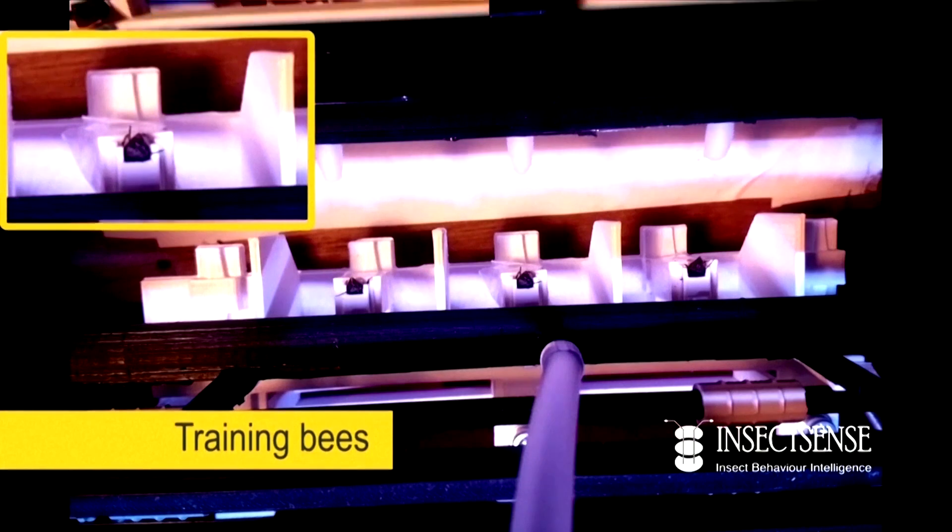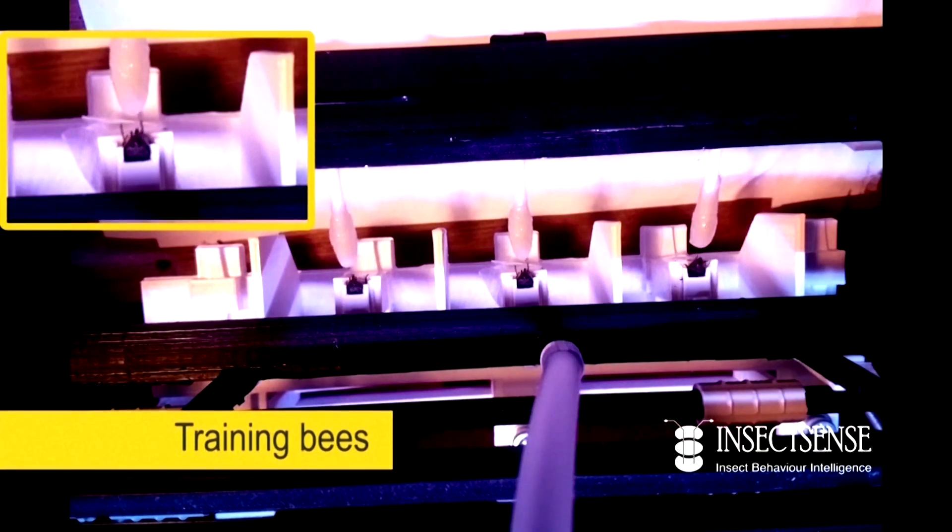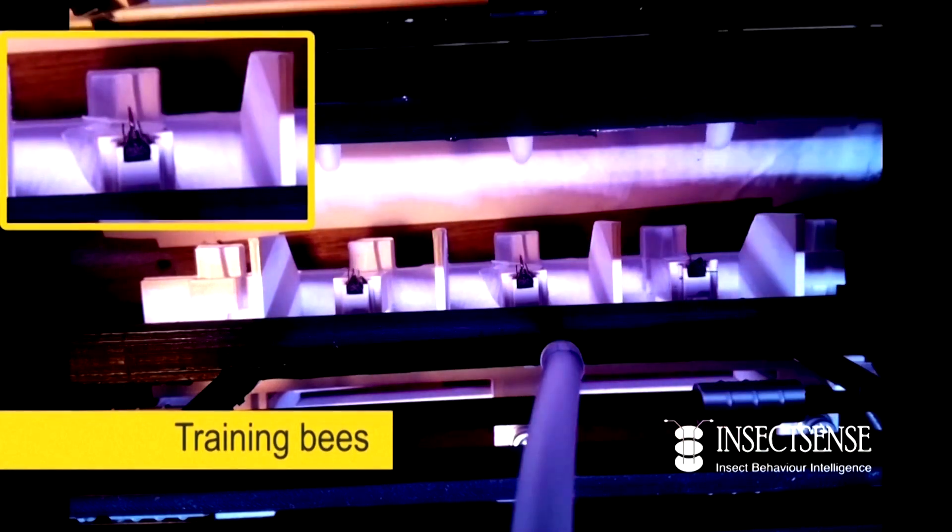We take the bees from a honeybee keeper here in the region, and we use a set of bees every day and we put those bees in harnesses to fix them. Then we present coronavirus positive and coronavirus negative samples, and after presenting a positive sample we always present sugar water afterwards. So in the end the bees extend their proboscis after being presented a coronavirus positive sample, and in that way we can train bees pretty quickly.